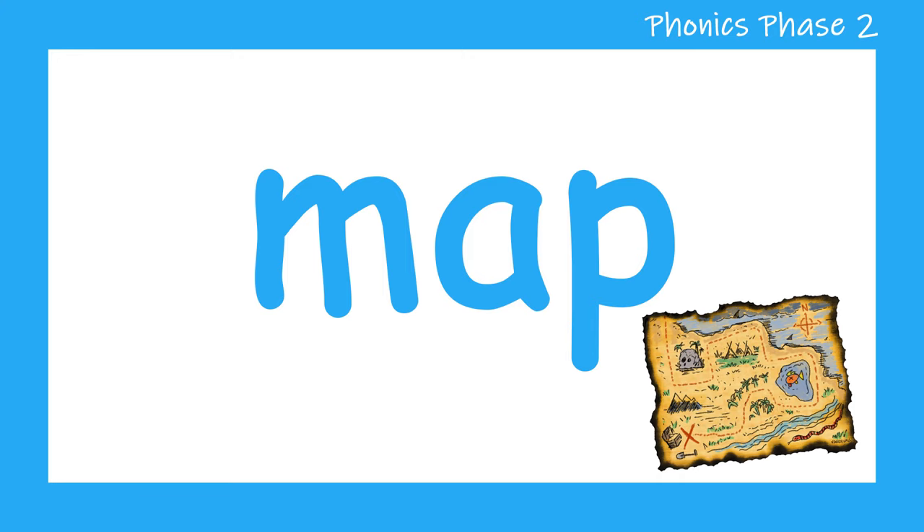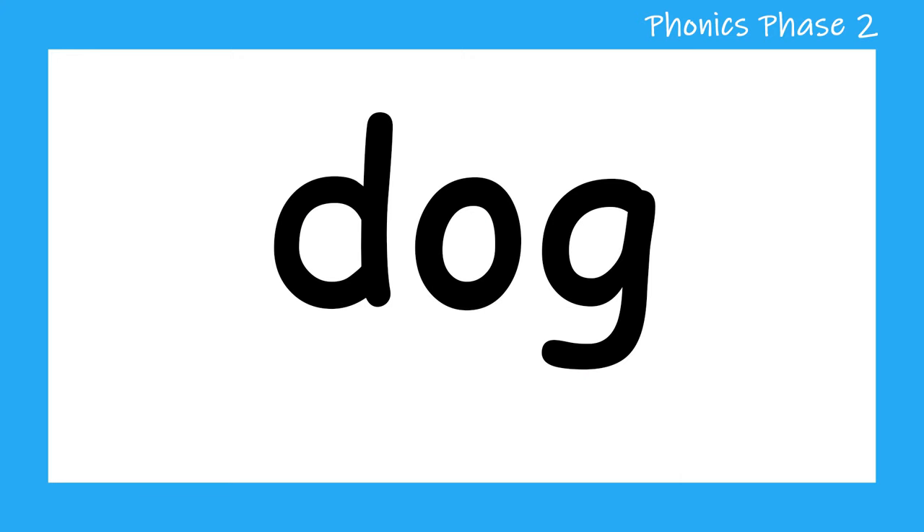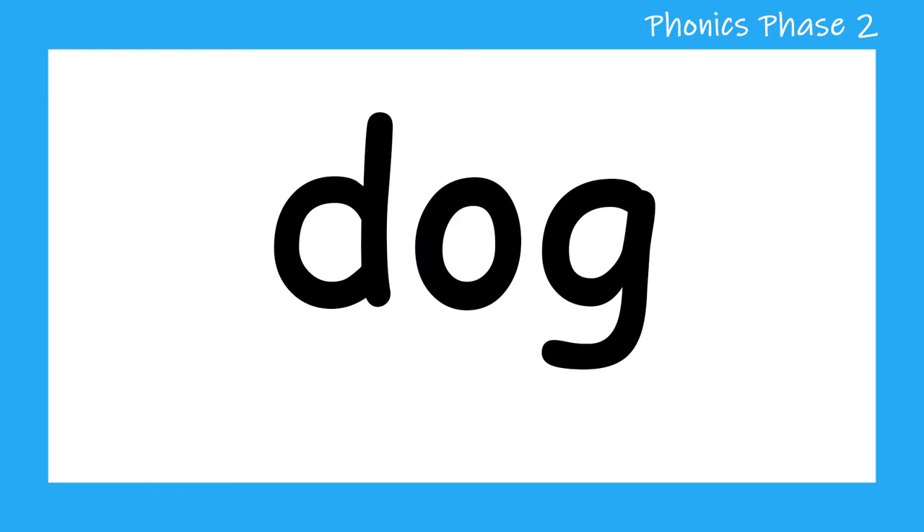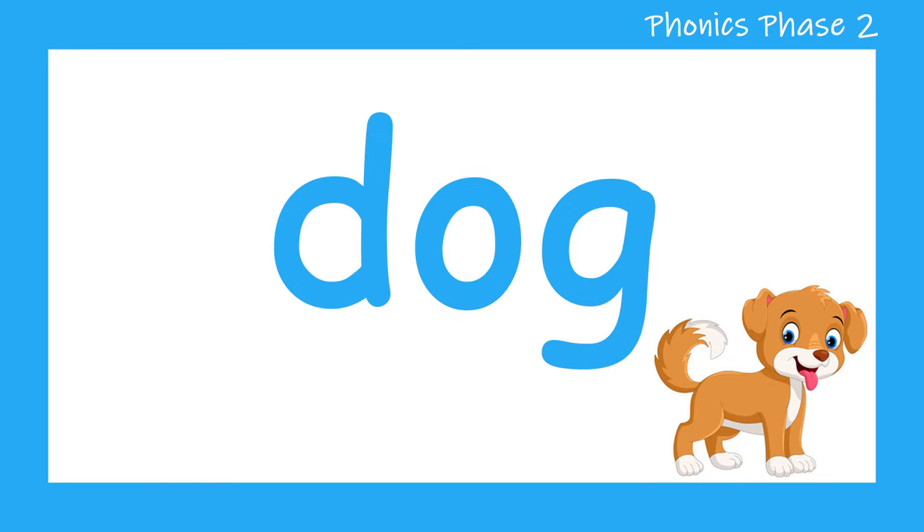Let's move on to the next word. D, O, G — dog. Let's have one more try. D, O, G — dog. Well done.